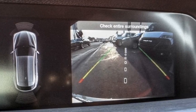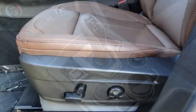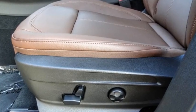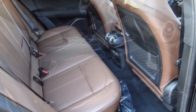electronic stability control, alloy wheels, rear spoiler, power lift gate, brake assist, traction control, remote keyless entry, rear fog light, four wheel disc brakes.